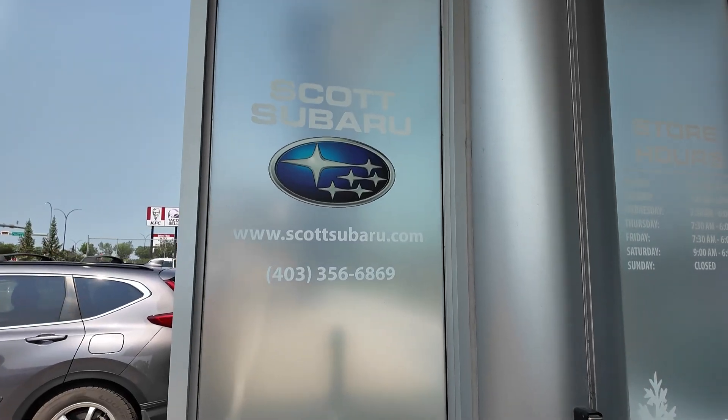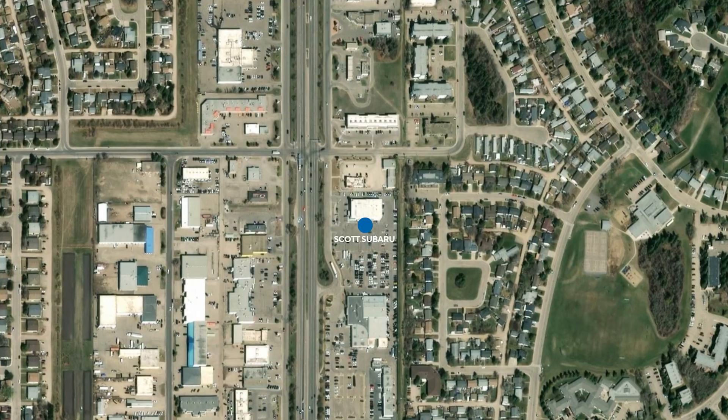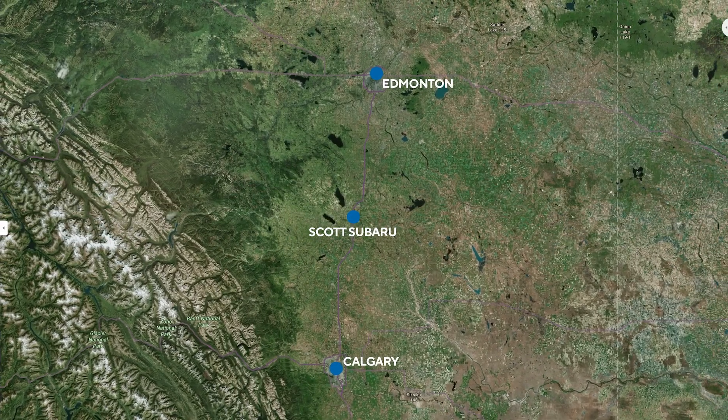Welcome. I'm Brian Dycek with Scott Subaru. The world's first Passive House car dealership, located in Red Deer, Alberta, Canada. We're midpoint between Edmonton and Calgary, and we thank you for coming out to have a look at what we've done in the interest of Passive House — being more efficient and providing an excellent experience and environment for our clients to interact in.